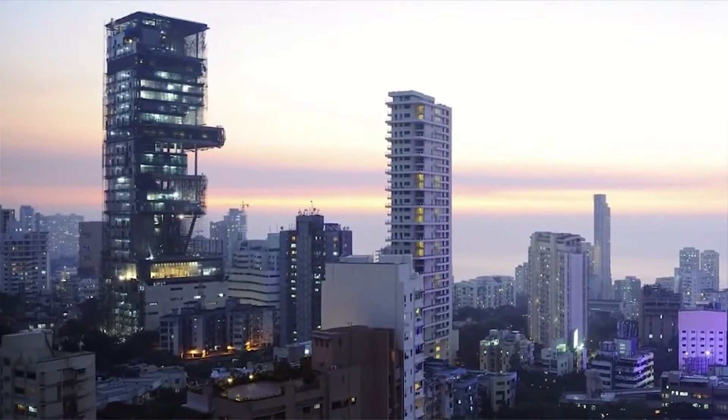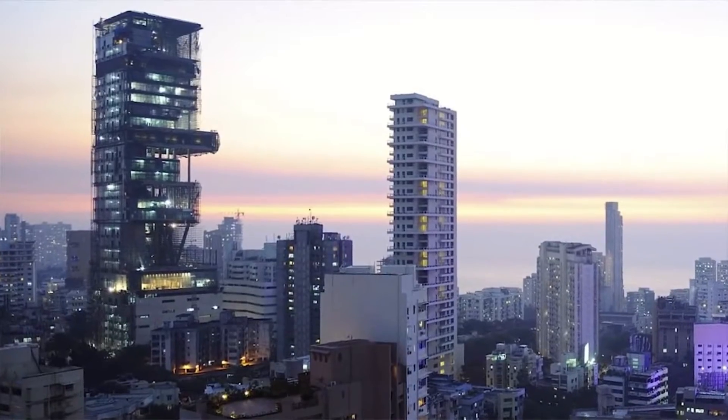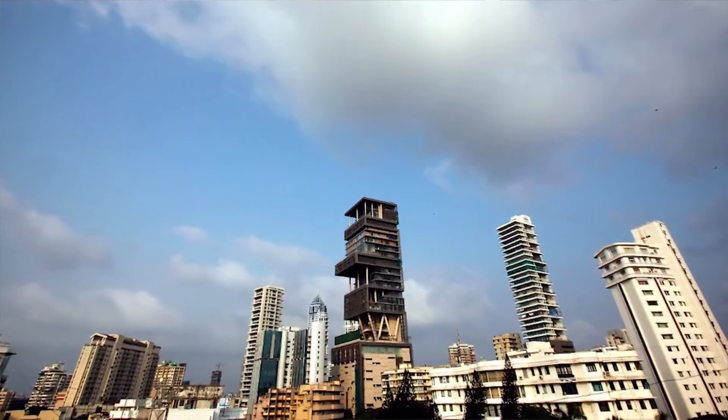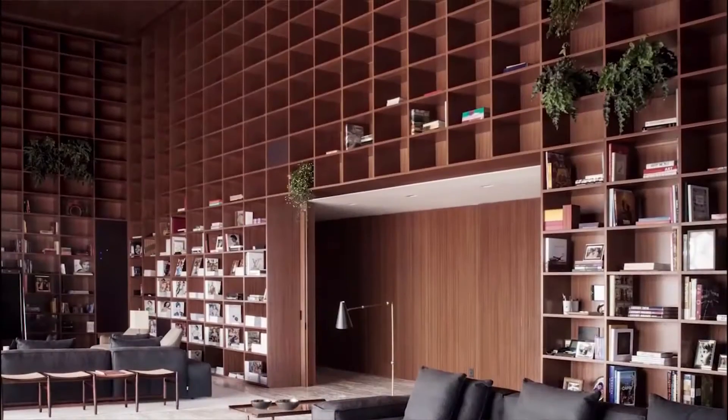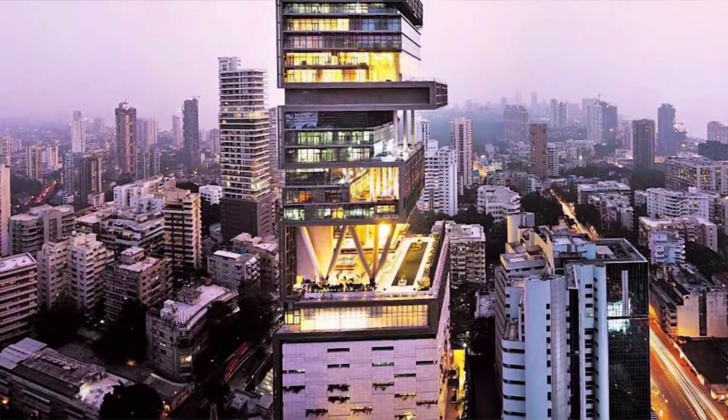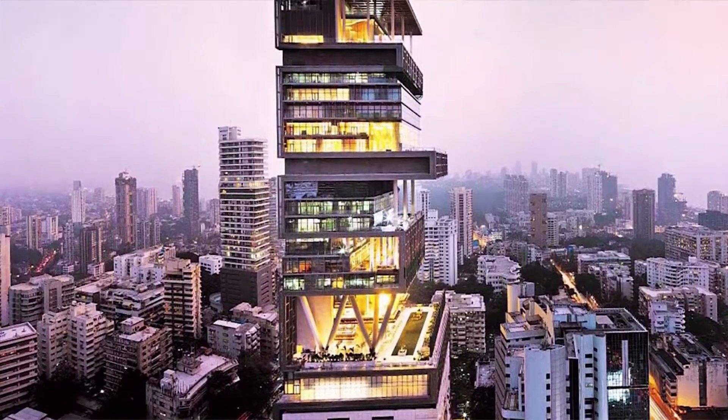In this video, I'll take you on a virtual informative tour of this ostentatious estate. In this massive home, there are several ceilings that are double or triple-height, so the 27-floored skyscraper looks more like a 50 or 60-floored building.